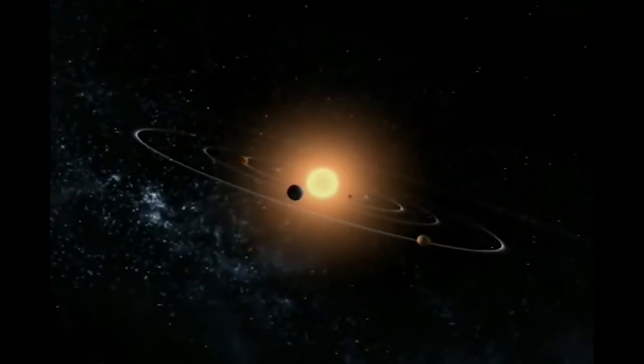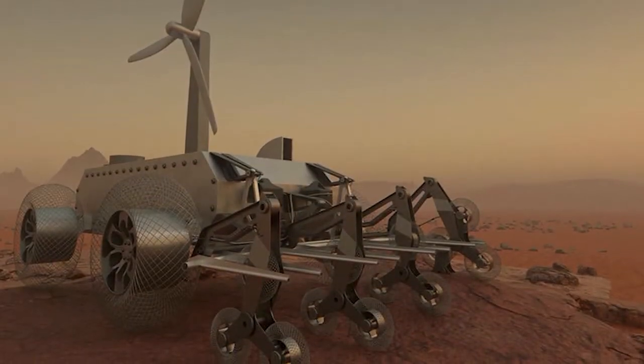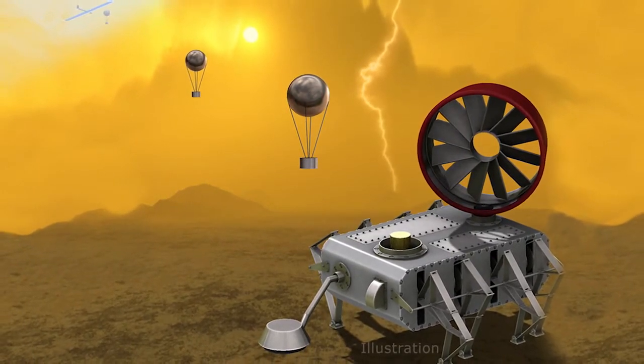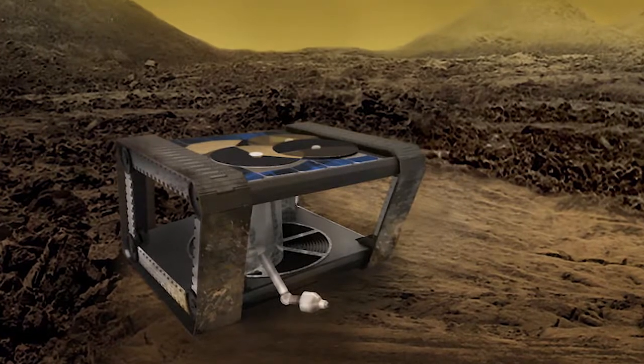As humans travel further into space, these robotic surface systems will be critical tools and will need to be more lightweight, economical, configurable, and robust than ever before.